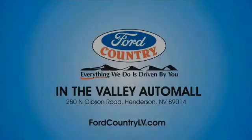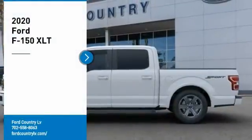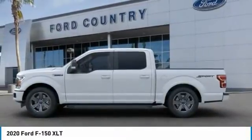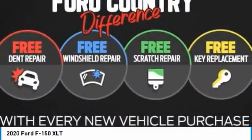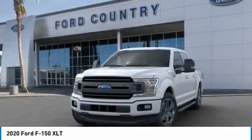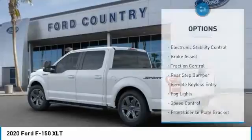Visit Ford Country in the Valley Auto Mall today and take a ride in the 2020 F-150. A Ford F-150 knows how to handle any situation — it's built to follow orders, no whining. Here are some of this vehicle's great options: electronic stability control.